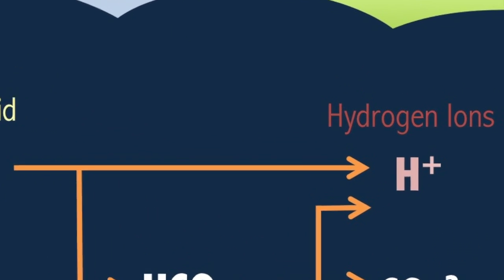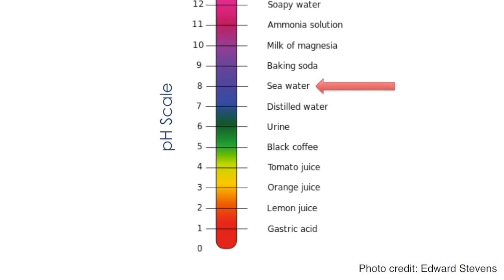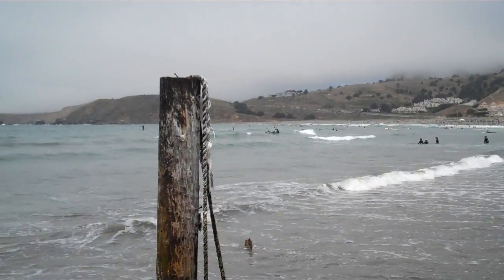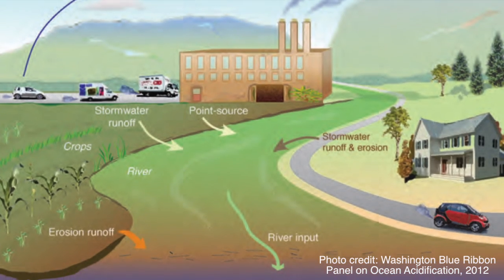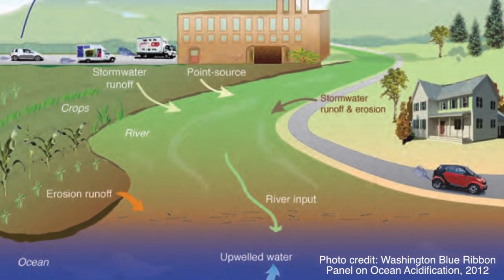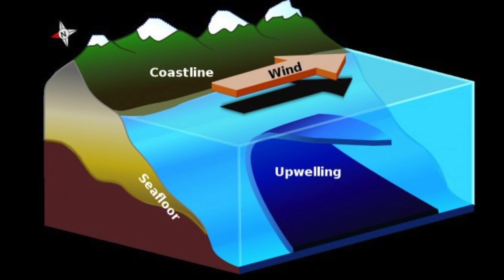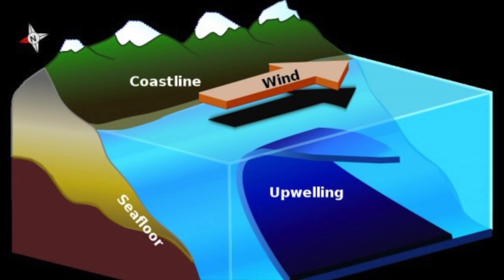It is these protons, or hydrogen ions, that cause a solution to become more acidic, or decrease in pH. This process is fundamentally altering the chemistry of our oceans. There are also a host of regional and local factors along the west coast that can contribute to decreasing pH in near-shore waters, including nutrient runoff from land-based sources, and natural processes such as upwelling that brings low pH, nutrient-rich water from the deep ocean up to the surface.